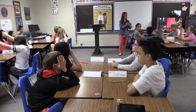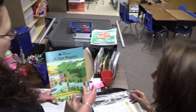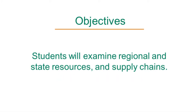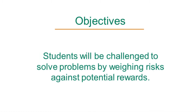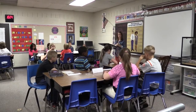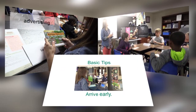Hello. Thank you for being a Junior Achievement Volunteer. JAR Region consists of five classroom sessions that help students understand what it takes to operate a successful business in their area. Students will examine regional and state resources and supply chains. They will be challenged to solve problems by weighing risks against potential rewards. This video provides high-level tips to help you succeed in the classroom. The JAR Region video series provides specific tips for each of the five sessions.